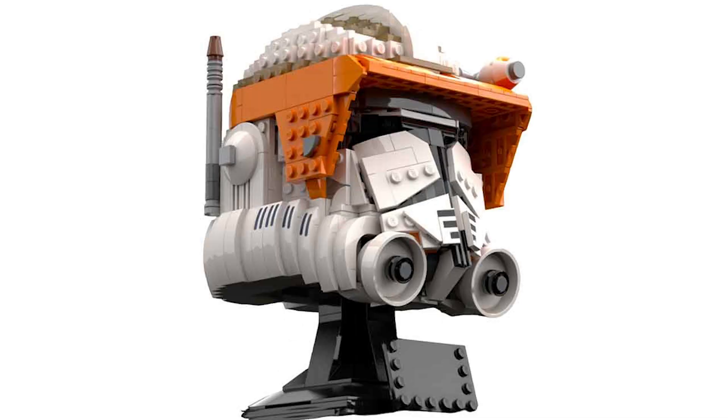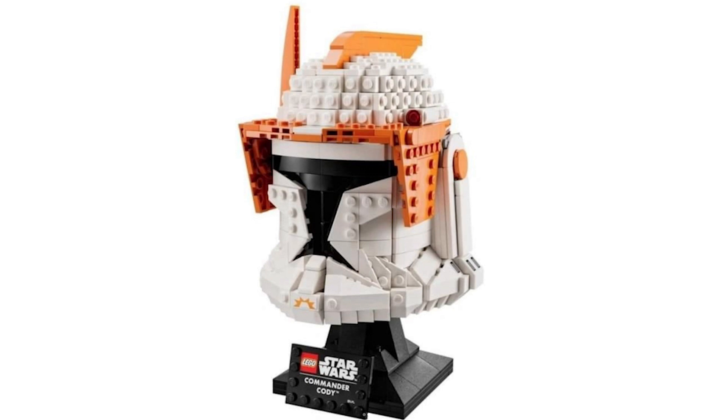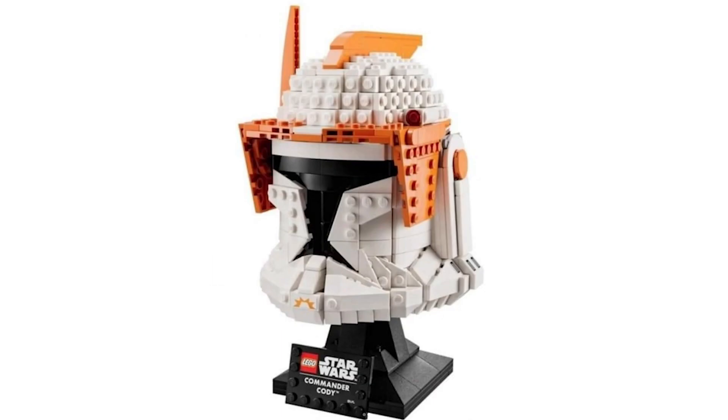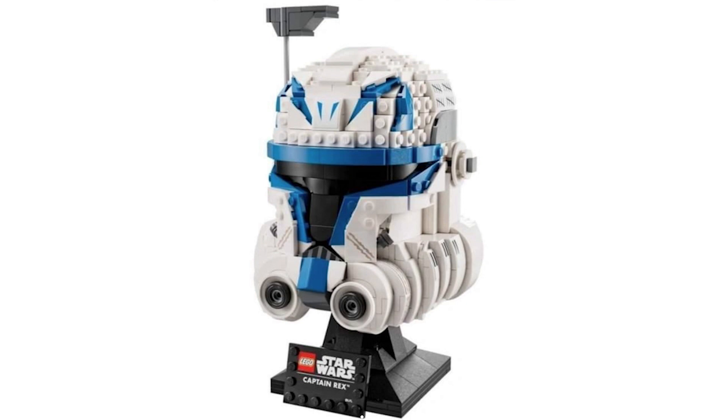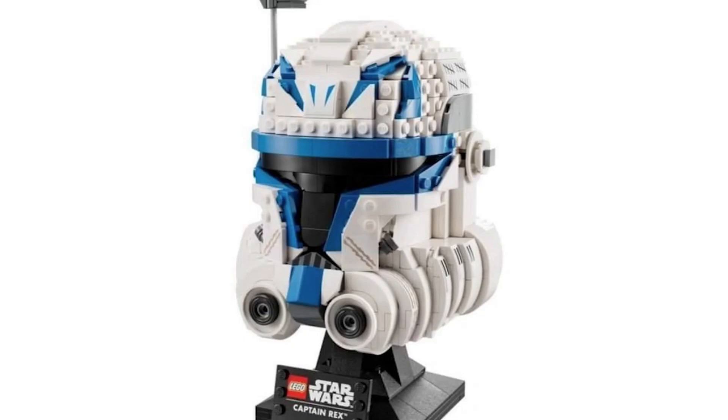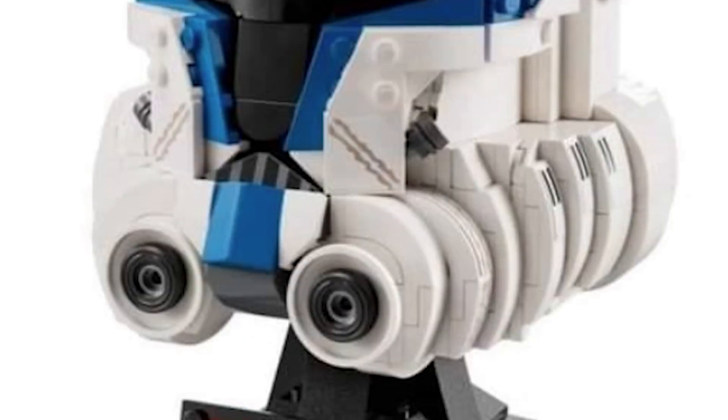We've seen various mock-ups of these helmets and these probably look great, if not better. The only issue I have is there are stickers on the bottom of the Commander Cody one, which is annoying. The Captain Rex one is amazing as well — we've got a lot of prints up at the top, but again there are a couple of stickers, which is unfortunate.